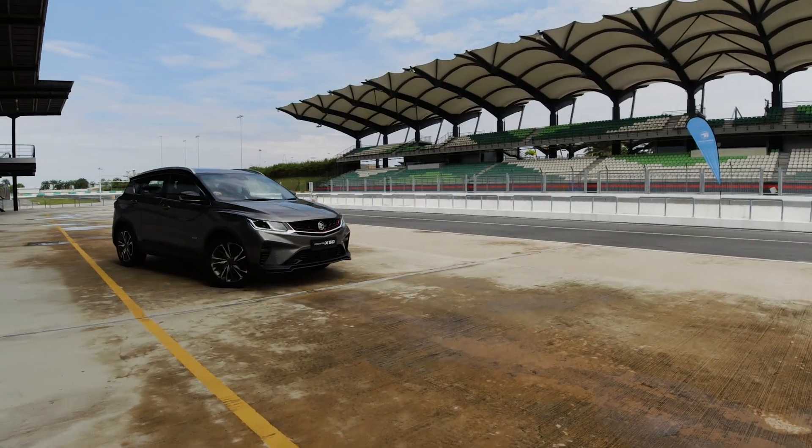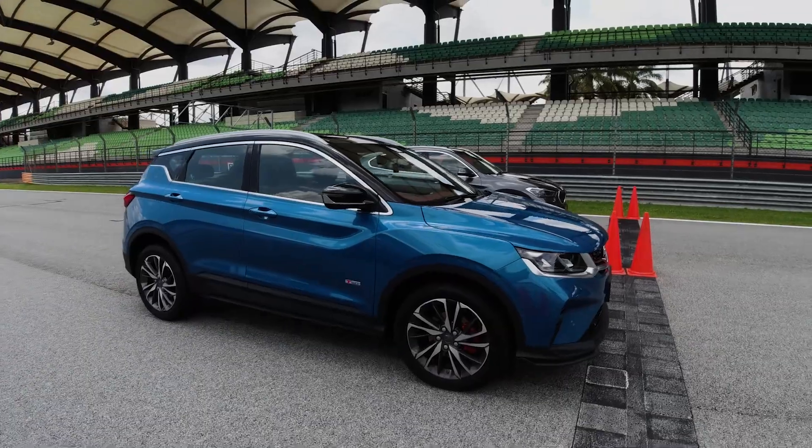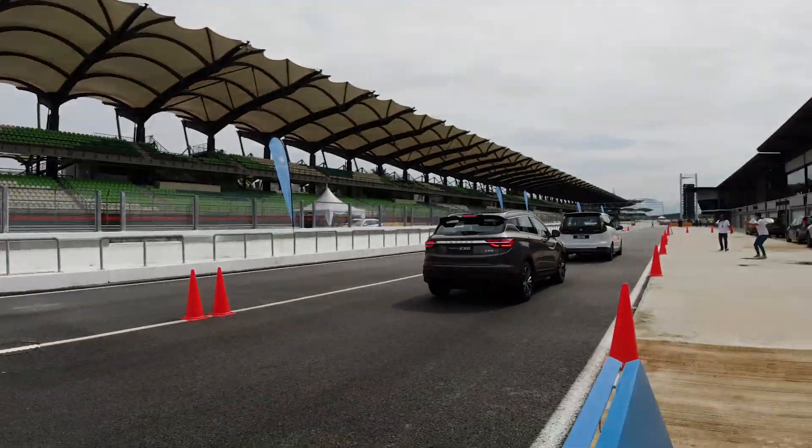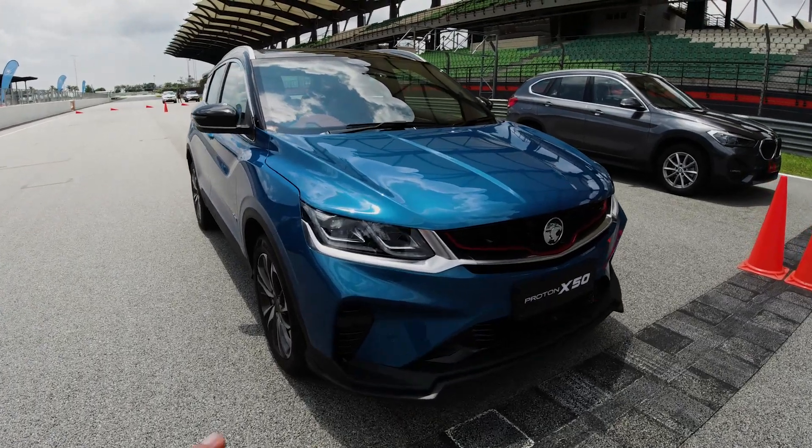With Proton's new partnership with Geely, they have produced this X50. Outlook-wise, this is going to be the one that appeals to so many people.